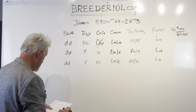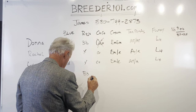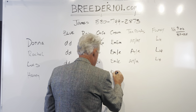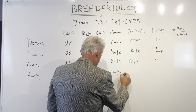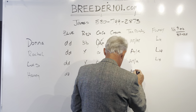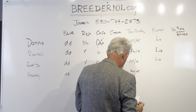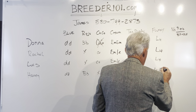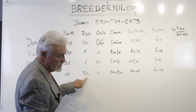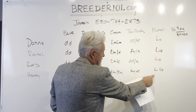The last one is Harvey, and Harvey is again a blue dog. He carries a copy of the rojo gene, he doesn't carry the coco gene, he is a full mask so he doesn't carry cream. He is an AYAT and L1L4 — a full fluffy. What can he produce? He can produce blues, rojos, Isabellas, tan pointed dogs, and full fluffies.